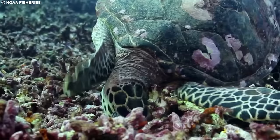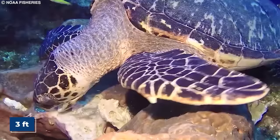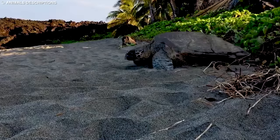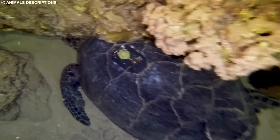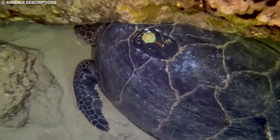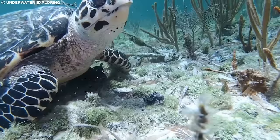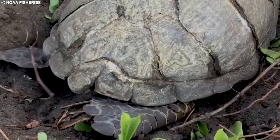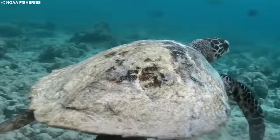Hawksbills can grow up to three feet in length and weigh up to 180 pounds. Conservation efforts to protect hawksbill sea turtles include the enforcement of international trade regulations and the establishment of protected nesting sites. These turtles face numerous threats, including habitat loss, accidental capture in fishing gear, and poaching for their highly valued shells, which are used for jewelry and other decorative purposes. Conservation measures also include regulation of the trade in turtle products and public education campaigns.